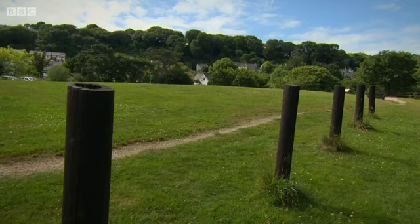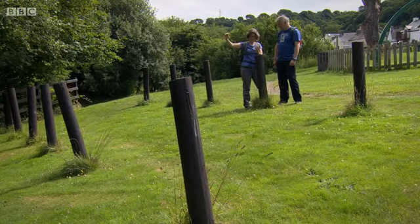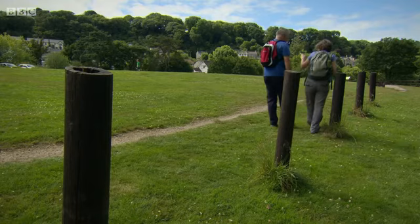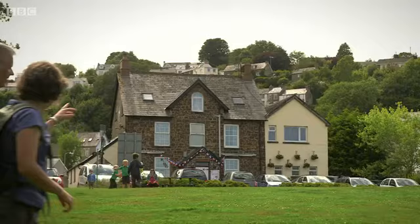These wooden posts are staves, and this whole area would have been covered with them. They were for drying the fishermen's nets. They used to do seine fishing where four people threw the nets out and then pulled in salmon. The pub here is where the fishermen would go before heading out — they'd actually draw lots to see who fished where.